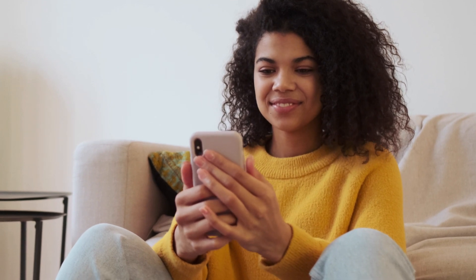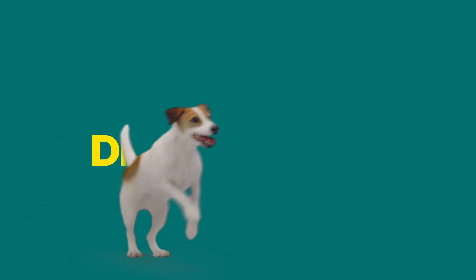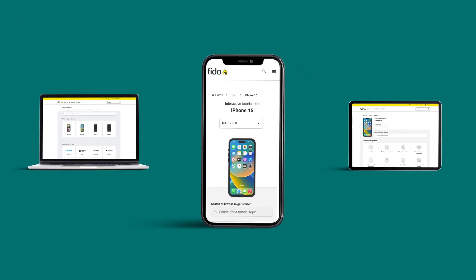Need help setting up your new iPhone, installing your SIM or eSIM, or turning on roaming? Introducing Device Guides from Fido. Our interactive device guides have you covered.